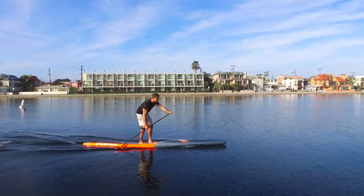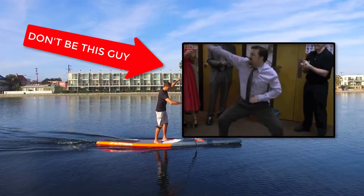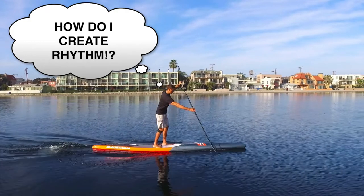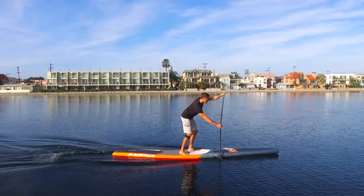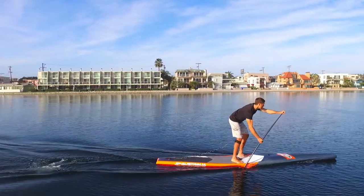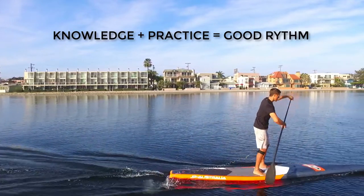A stiff paddler will constantly fight their body and will not be efficient. You might be asking, how do I create rhythm when I paddle? I can't dance to save my life. Don't worry, I can't dance either, but I think my paddling rhythm is halfway decent. Because good rhythm is a product of knowing the stroke fundamentals and practicing them over and over.